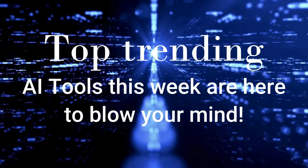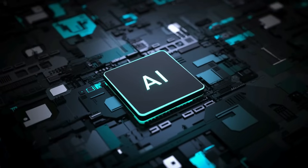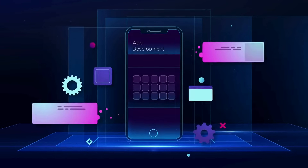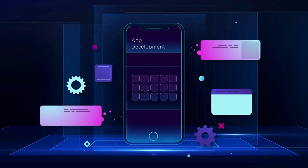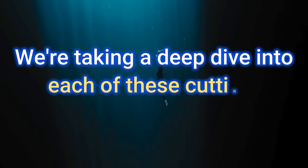Top trending AI tools this week are here to blow your mind. Get ready to explore a lineup of the most innovative and unique AI-powered projects shaking up industries from app development to customer service and even personal productivity. In this video, we're taking a deep dive into each of these cutting-edge tools, showing you exactly what makes them special and how they're changing the game. Stay tuned to discover the future of AI, right now.